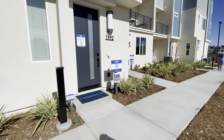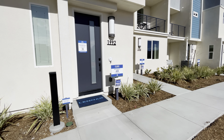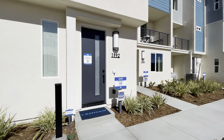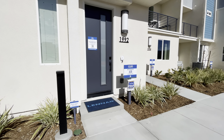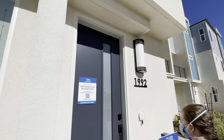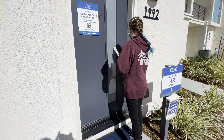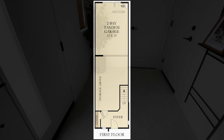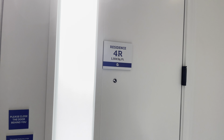So this is Lookout at Residence 4R. This is a three-bed, two-and-a-half bath — Plan 4, 1504 square feet. Let's go in and have a look. I like the exterior on these a lot.